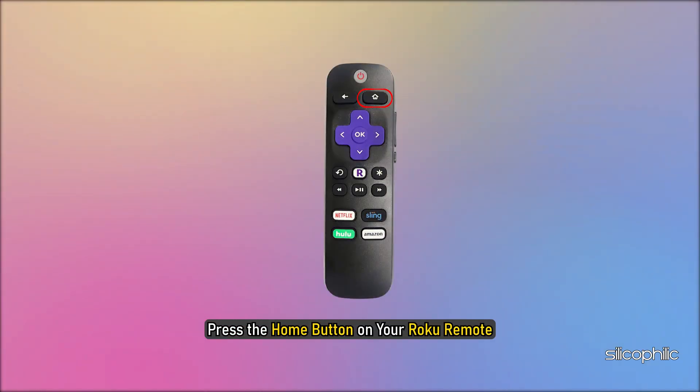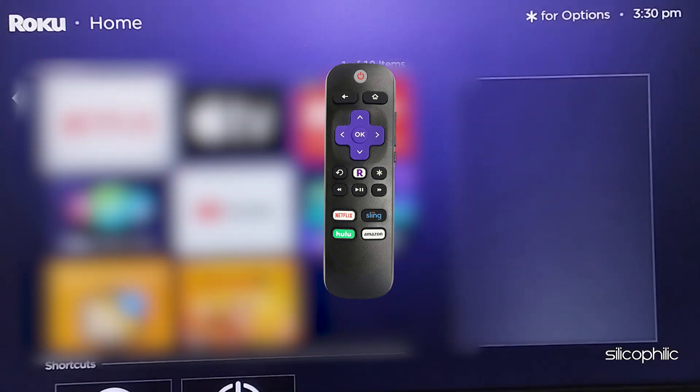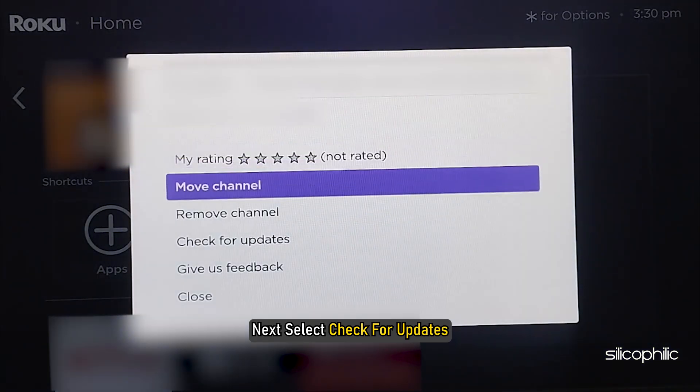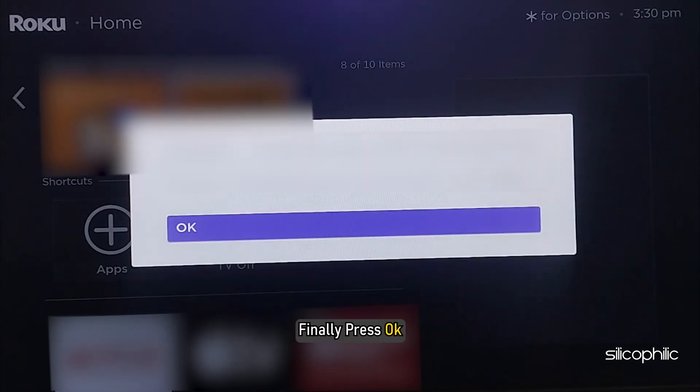Method 7: Update the channel. To update a channel on your Roku device, press the home button on your Roku remote, then press the right directional button. Next, highlight the channel, then press the star button on your remote. Select Check for Updates, wait for the app to update, and finally press OK.